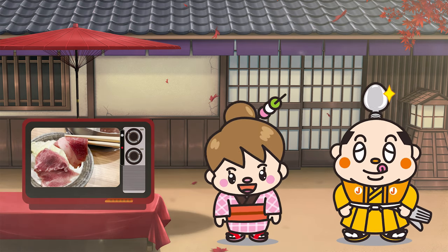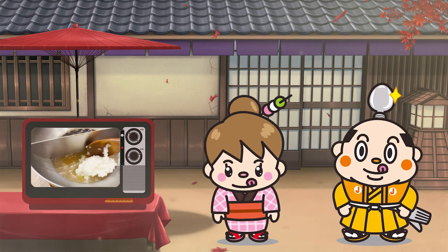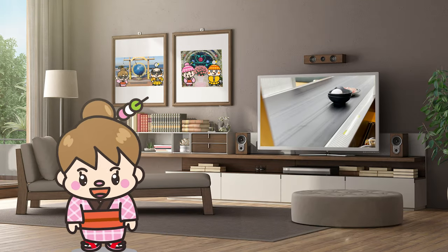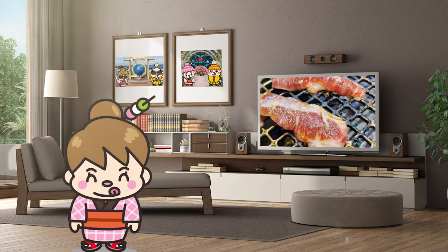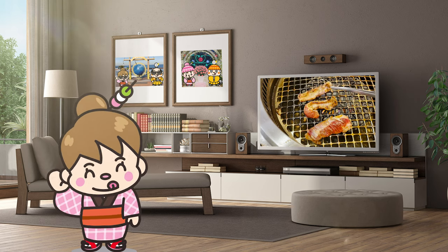Other than meat, I'll show you many unique meals, so stay tuned! Now, let's get started! Remember we introduced the conveyor belt yakiniku restaurant the other day? Well, today it's conveyor belt Shabu Shabu! I wonder what the restaurant is like!